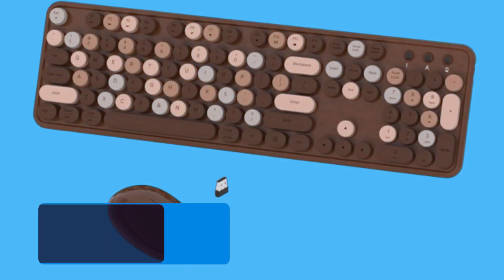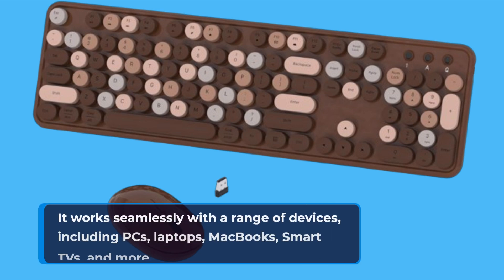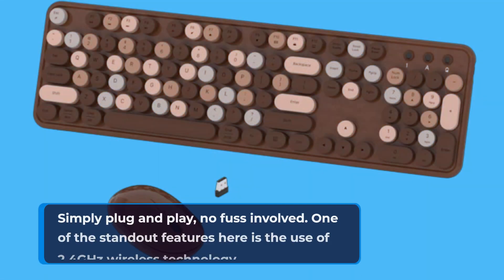Now, let's talk compatibility. Whether you're a Windows aficionado or a die-hard Mac fan, this combo has got you covered. It works seamlessly with a range of devices, including PCs, laptops, MacBooks, smart TVs, and more. Simply plug and play, no fuss involved.